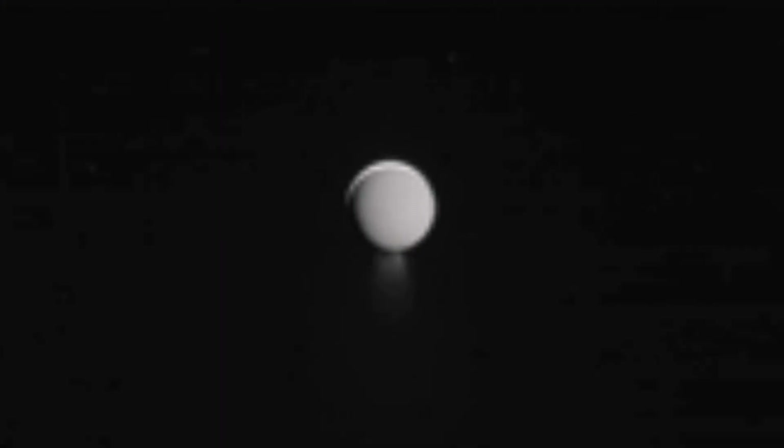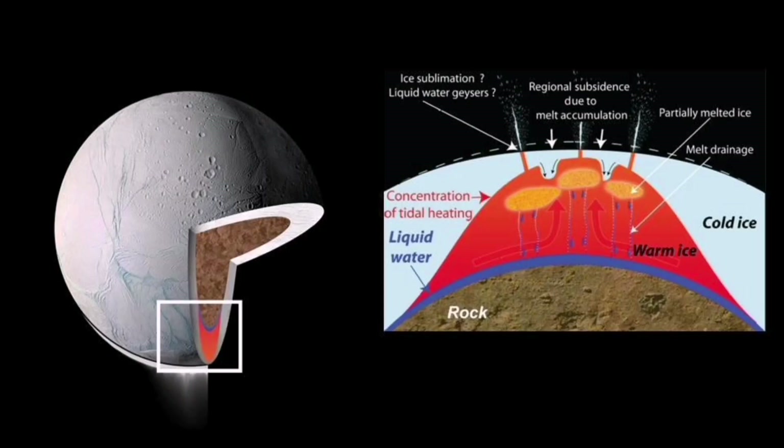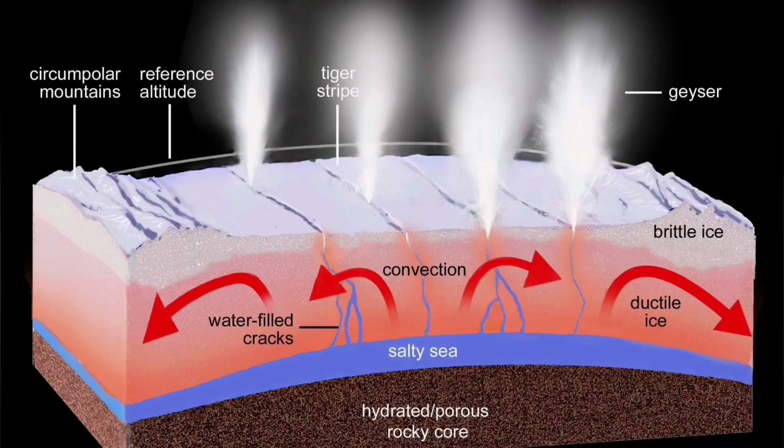What we see in Io, the satellite of Jupiter, and in Enceladus, the satellite of Saturn — the tectonics there are very similar to what we see in the multiple volcanic systems and lava eruptions in the Reykjanes Peninsula. That's very interesting.